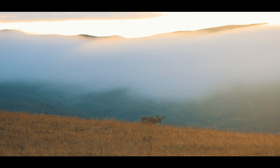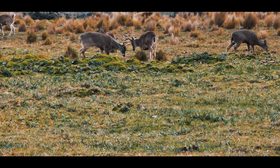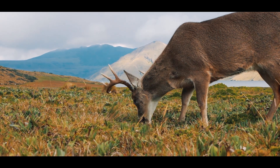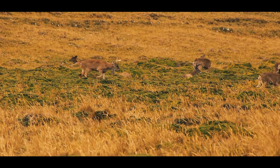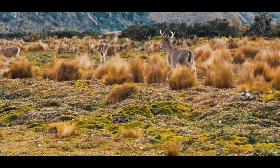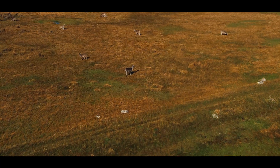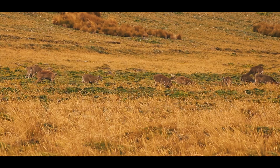But Antisana isn't populated only by birds. There are mammals too. White-tailed deer abound in the paramo surrounding the peak. Sometimes standing as tall as one meter, the males alone have antlers, which sometimes reach 60 centimeters in length. The deer are usually found in herds of some 10 individuals, but in Antisana it is not uncommon to find large herds of more than 40 individuals.